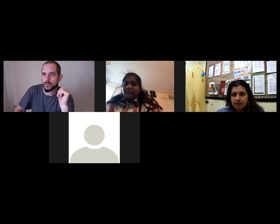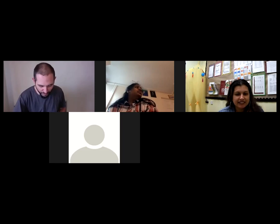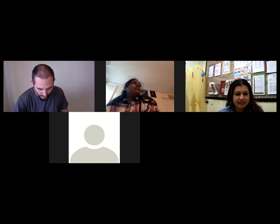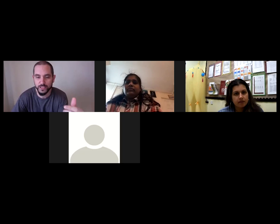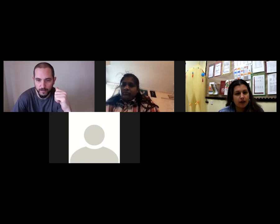Another parent joins and thanks the presenter for the very useful webinar. They ask where they can find the slide showing the online library resources. The presenter explains they should have been sent last week, but she will attach them to the resources sent out today — either by herself or from the office — so they will have them today and can then click through to the online tools.